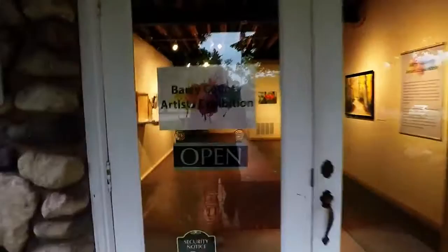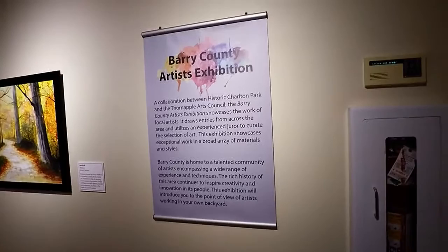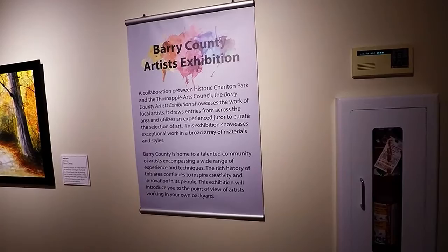There's an artist reception tonight for artists of Barry County where I live. The cool thing is I have three paintings that were juried into this show, so I'm looking forward to getting in and taking a look at the other art. Last year there was some pretty cool stuff, so we're gonna go check it out. Let's check out some art.